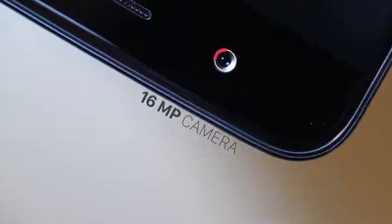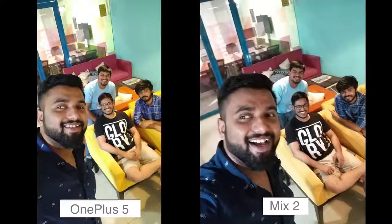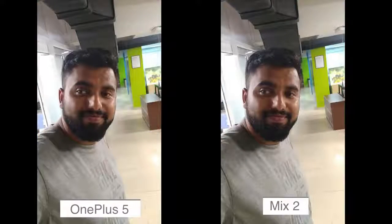The OnePlus 5 also has a far superior 16 megapixel front-facing camera compared to the disappointing 5 megapixel unit on the Mi Mix 2. The OnePlus 5's front camera captures photos that have more detail, are sharp and just look really good. The same cannot be said about the Mi Mix 2's selfie camera, which takes noisy, soft and honestly not-so-good photos.